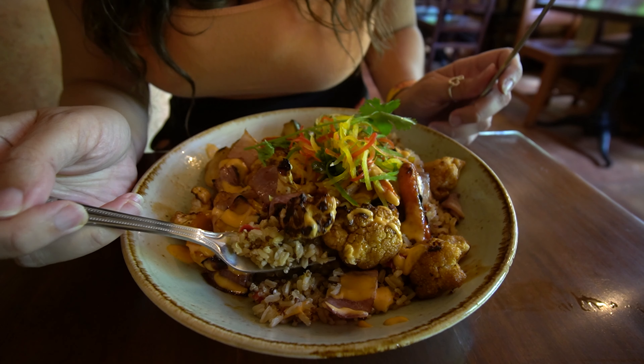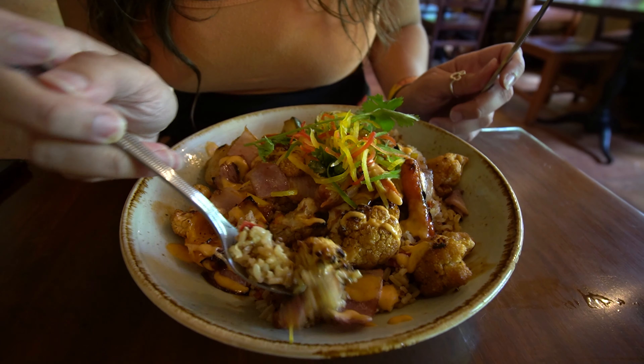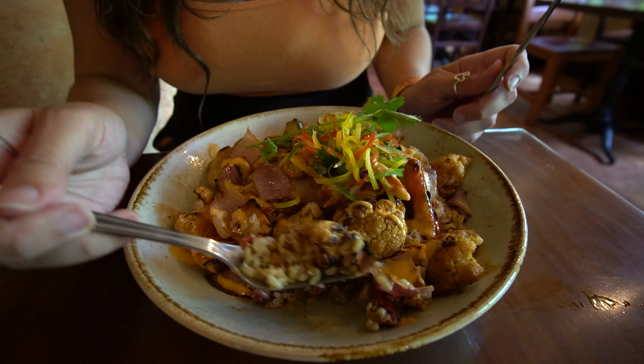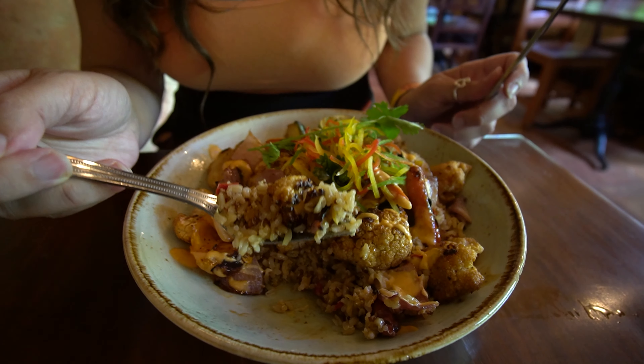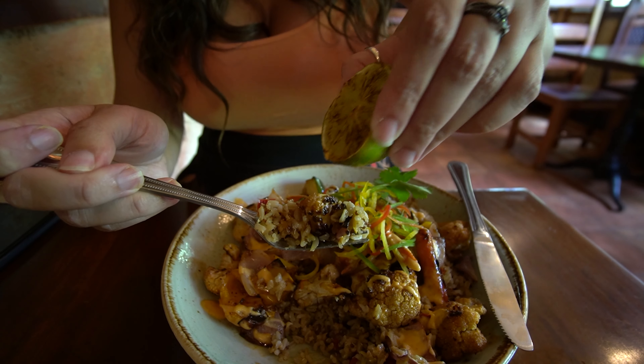We got some rice, some beautiful brown cauliflower, a couple of other veggies. Let me grab this onion here. We got a nice full bite. Maybe put a little bit of the lime on it too.